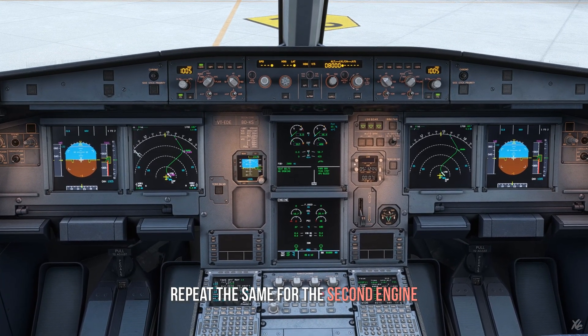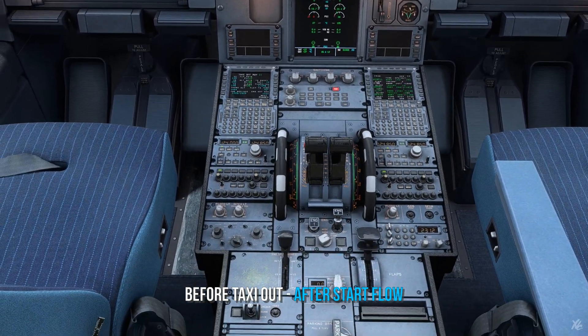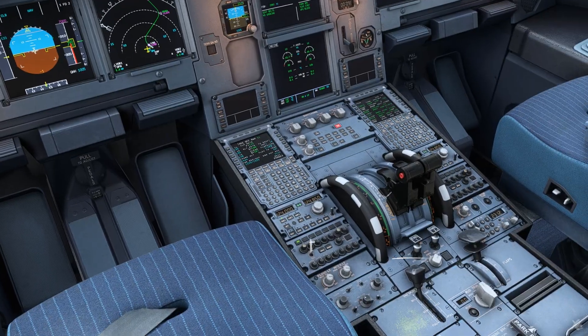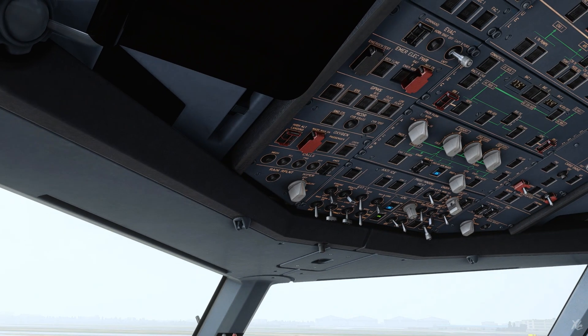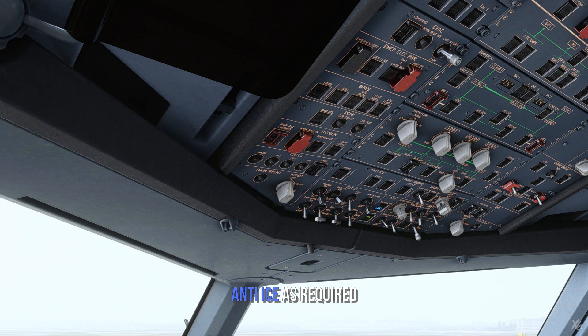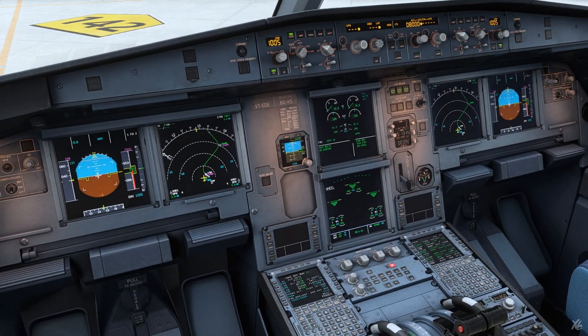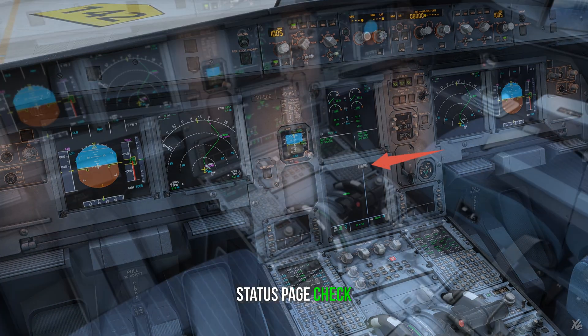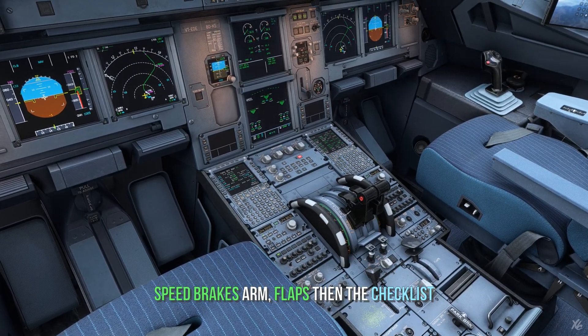Repeat the same for the second engine. Before taxiing out, the after-start flow comes up. Engine mode select to normal. APU bleed off. Anti-ice as required. APU off. Stabilizer trim check. And additionally, speed brake arm, take off flaps, then the checklist, and you're good to go.